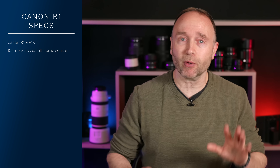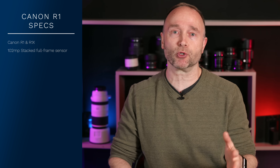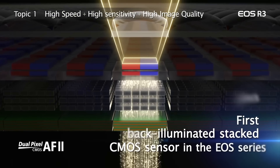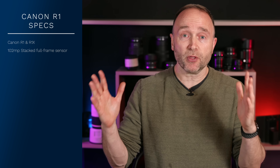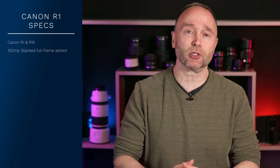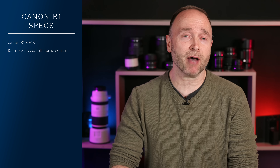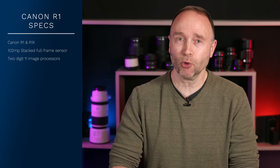More information is coming that will help explain how it's going to be able to deal with that sensor size and all that data. Being a stacked sensor that's also backside illuminated will help it gather more light. Even though we've got a lot more pixels on the same sensor size, it's going to do better in terms of low light and dynamic range, and move that information off the chip quicker. It's going to have a new Digic 11 image processor — not just one, but two of them.